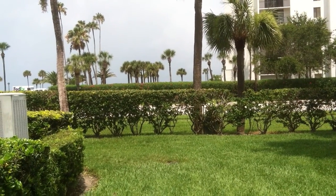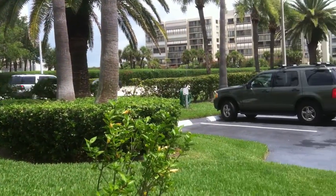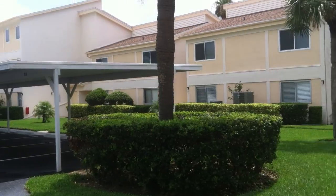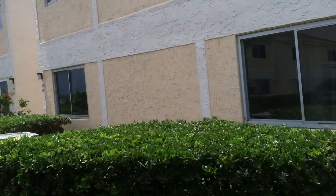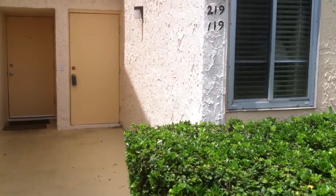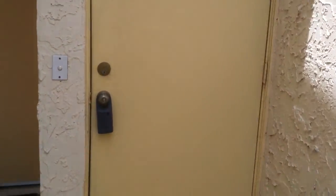Hi, it's Deb Ward, the Irish Realtor with Keller Williams Realty. Today we're at 1451 Gulf Boulevard looking at an intercoastal side one-bedroom one-and-a-half bath condo on the ground floor. This property is offered through the multiple listing service and is currently available for $169,000.